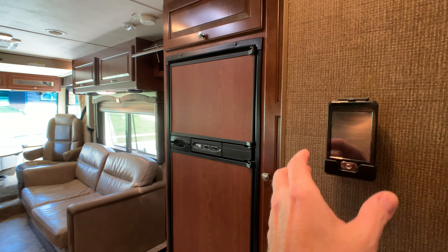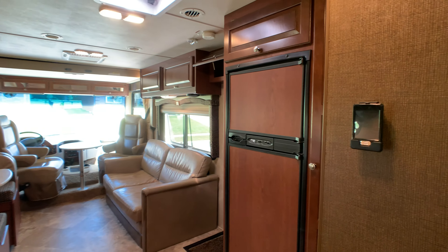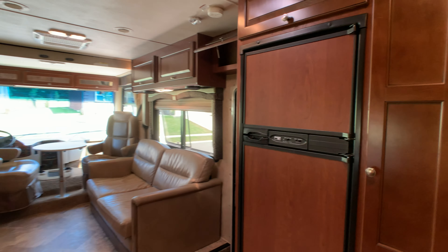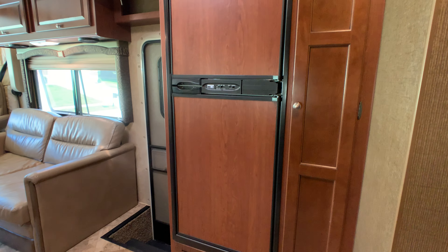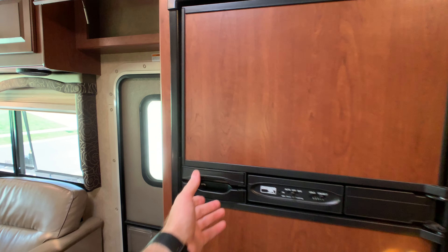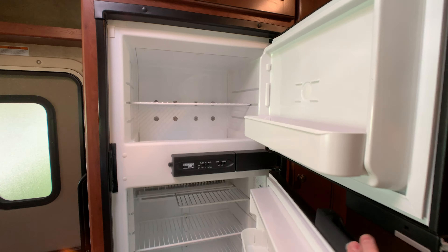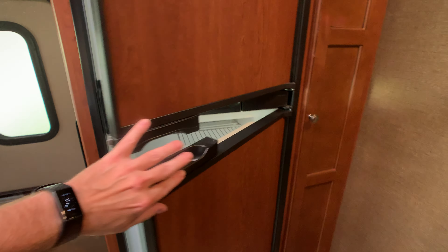This is your remote system for remotely accessing your slide outs, lights, awnings — all the good stuff. Walking into the kitchen area, the Norcold refrigerator is 6 cubic foot, running on gas and electric. Flip the switch on and a couple hours later you're ready to go. There's also a nice pantry.